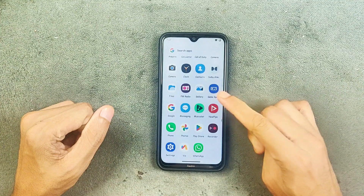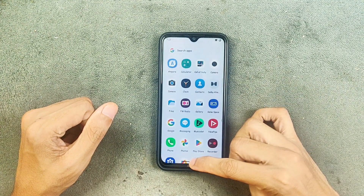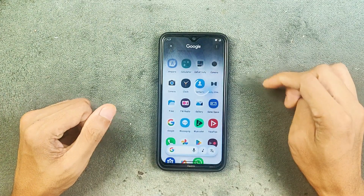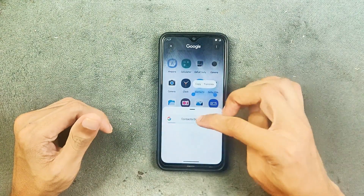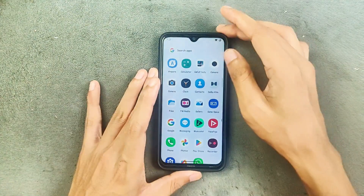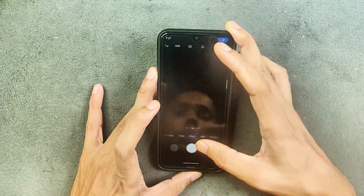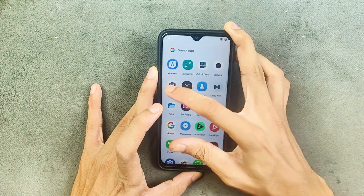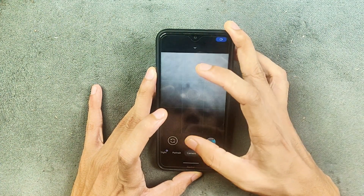In terms of applications, since I've flashed the GApps, we do get a few Google applications. Circle to Search is working — no issue, though it's a little laggy, it works well. For the camera, we do get MIUI camera, which is working fine, and GCam is also working perfectly.